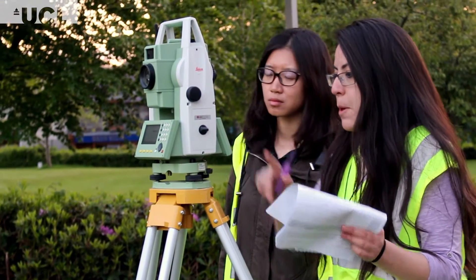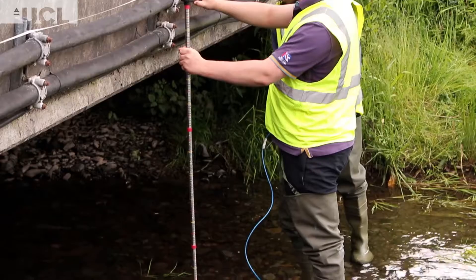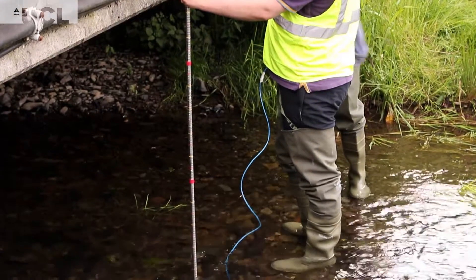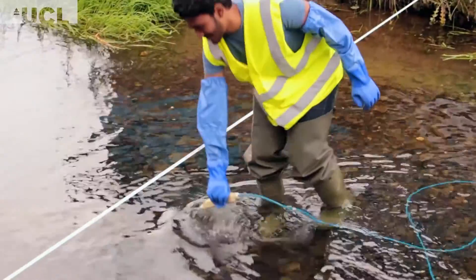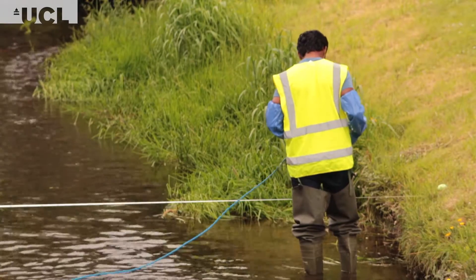We've been learning how to work the total station. We've been doing a lot of surveying, and today we did the river gauging, which is good. I got to go in the stream — I had protection so I didn't get wet — but it was really nice.